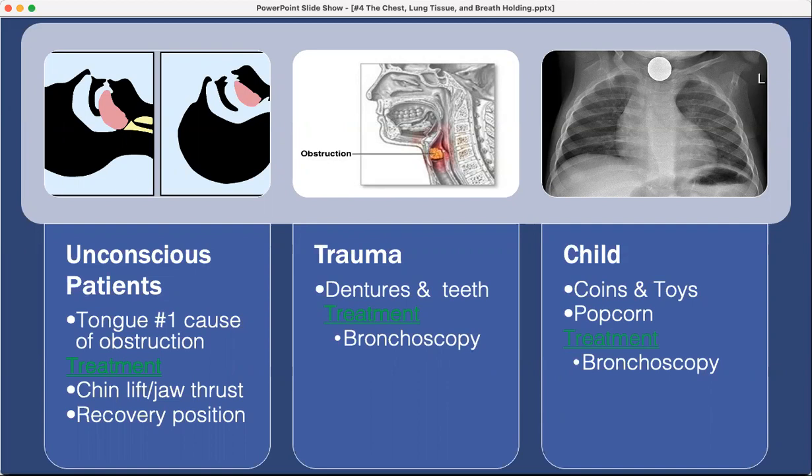Trauma can cause something like a piece of dentures to get down in there, and the treatment is bronchoscopy — if you can get down there soon enough and they can breathe around the obstruction. A child that's aspirated a coin, toys, or popcorn can also be treated with bronchoscopy if they're breathing around it. Do not put your finger down in the throat, because you're more likely to press it further and cause a complete obstruction. If they're breathing, get them in for medical care.